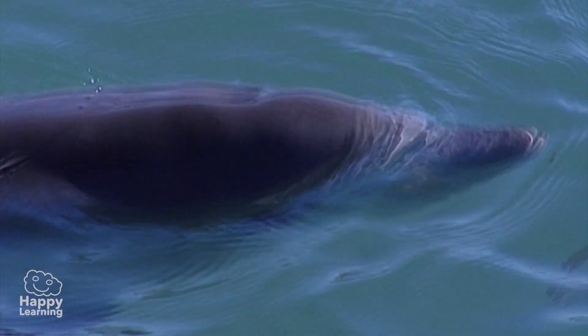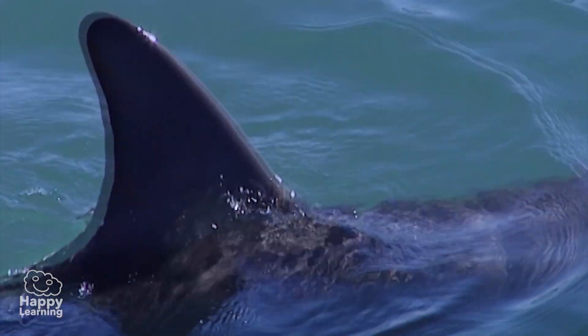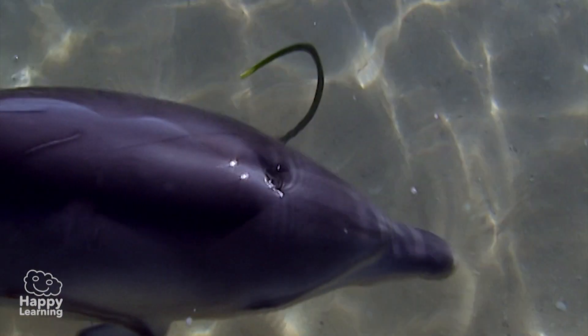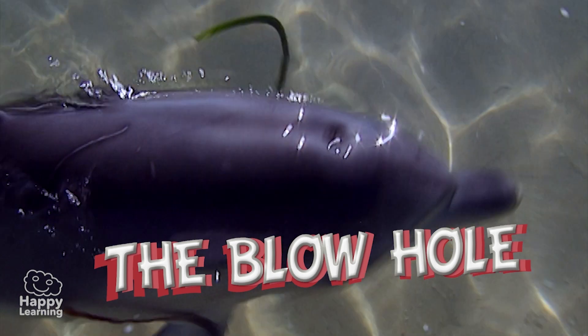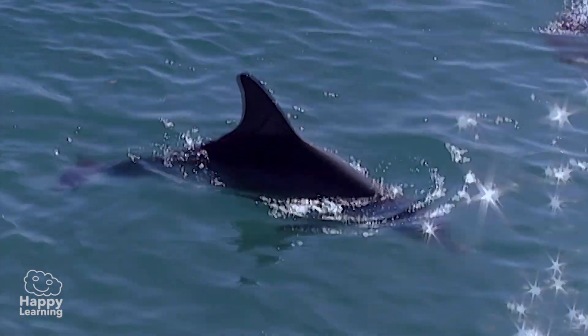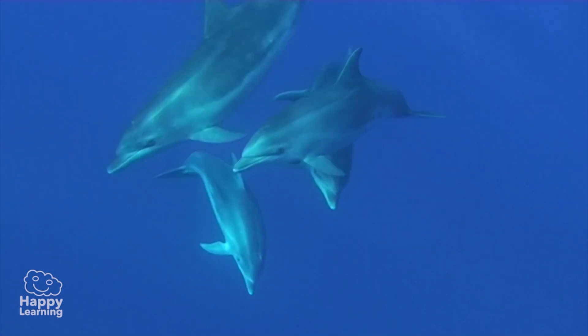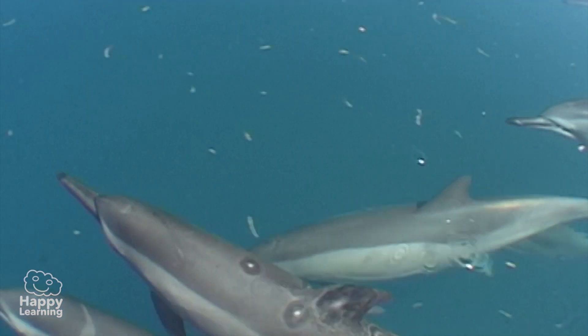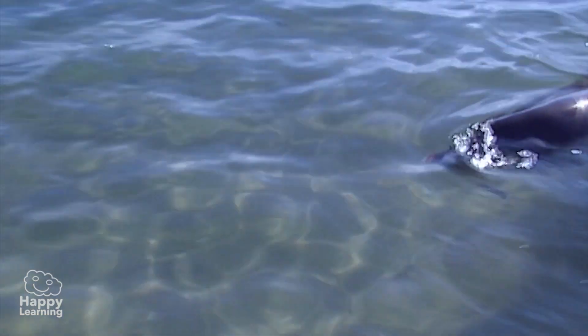Did you know that dolphins don't have a nose? They have a beak, and they breathe through a hole above their head. This hole is called the blowhole, and they close it every time they go underwater, so as not to let water come into their lungs. Dolphins can submerge themselves up to 300 meters deep, and can hold their breath for almost 25 minutes.